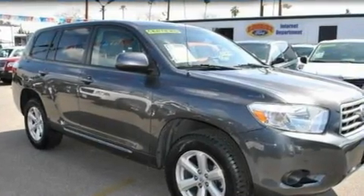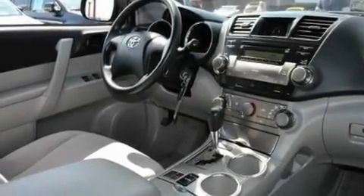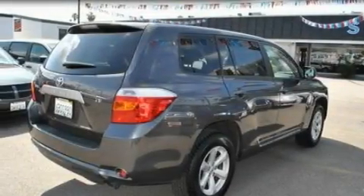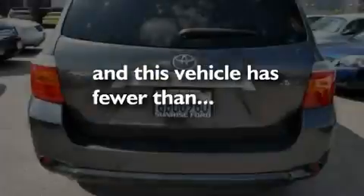Its top features include cruise control, full-power accessories, a 6-speaker audio system, 4-wheel independent suspension, a rear spoiler, 12-volt power outlets, privacy glass, a low-tire pressure indicator, traction control and stability control systems, and this vehicle has fewer than 45,000 miles on the odometer.